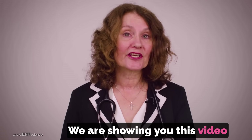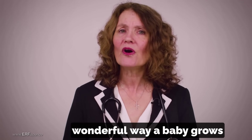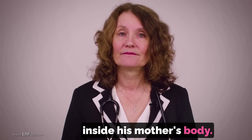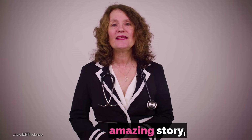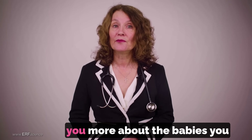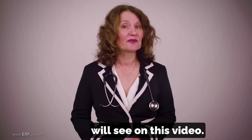We are showing you this video to teach you more about the wonderful way a baby grows inside his mother's body. To help me share this amazing story, I would like you to meet some students who are going to tell you more about the babies you will see on this video.